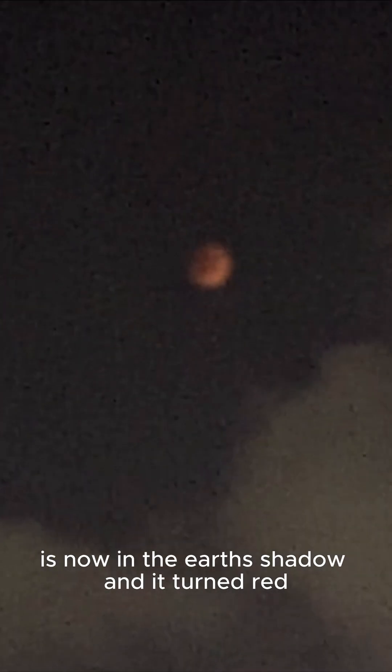Alright guys, the moon is now in the earth's shadow and it turned red. Look at this beauty — it's scary.